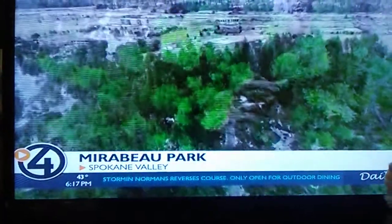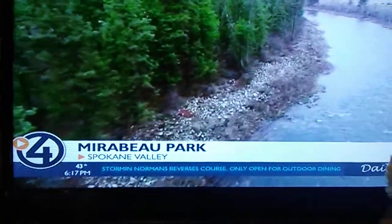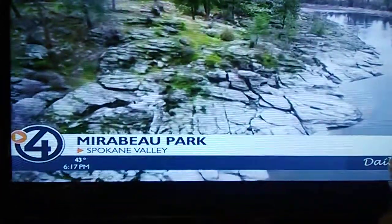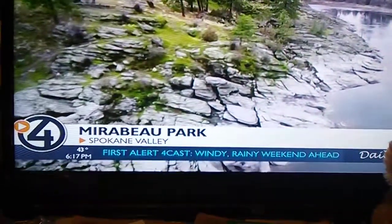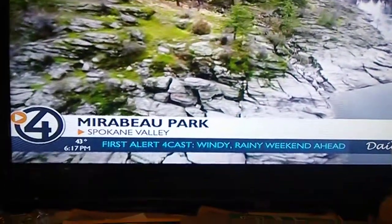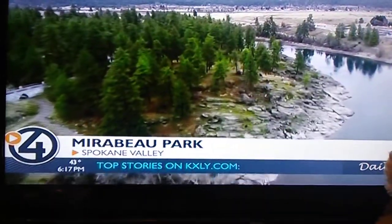From hiking, biking, and even rock climbing — for most people, the big draw is the river. The granite rock formations make it easy to hike or just sit and watch the flowing water. In the summer, it's the perfect launch site for a kayak or canoe.